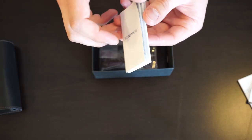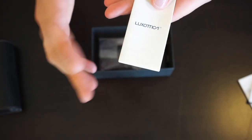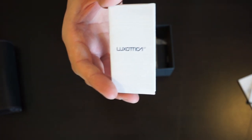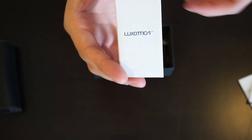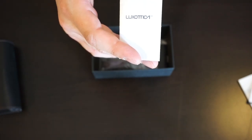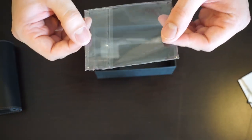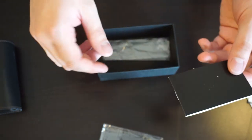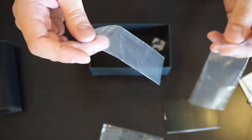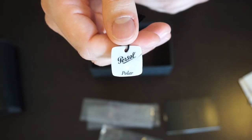There's a Luxottica pamphlet — if you're not familiar with Luxottica, they're the giant sunglass company that owns Persol, Ray-Ban, Oakley, Revo, and a couple of other name brands. They're also the largest maker of licensed sunglasses, so your high-end designer brands are likely made by them too. Also included is a microfiber cloth, the Persol warranty and registration booklet, two plastic arm sleeves, and a little tag that was around the sunglass bridge that just says 'polar' for polarized.